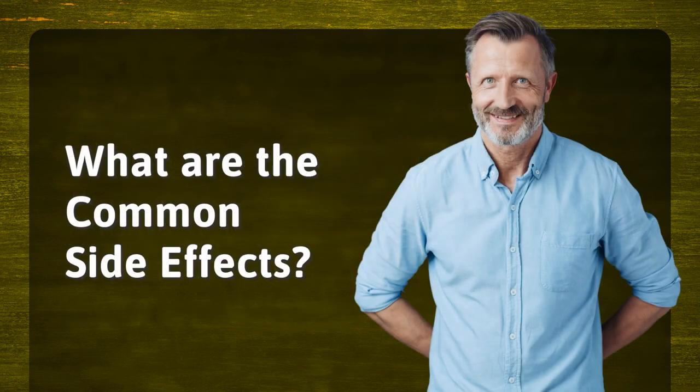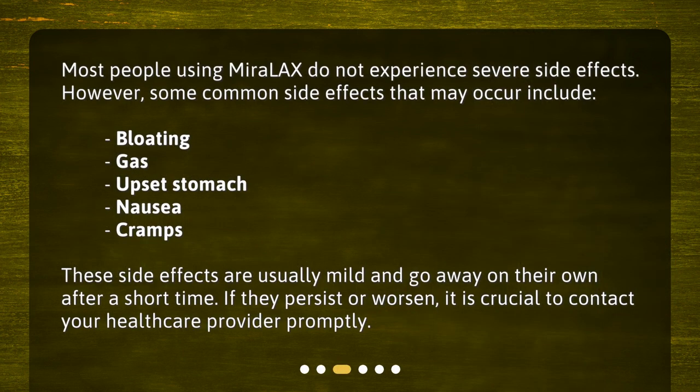What are the common side effects? Most people using Miralax do not experience severe side effects. However, some common side effects that may occur include bloating, gas, upset stomach, nausea, and cramps. These side effects are usually mild and go away on their own after a short time.